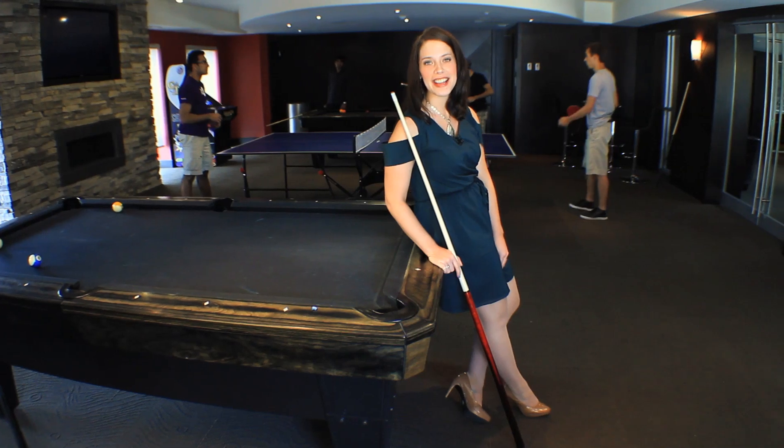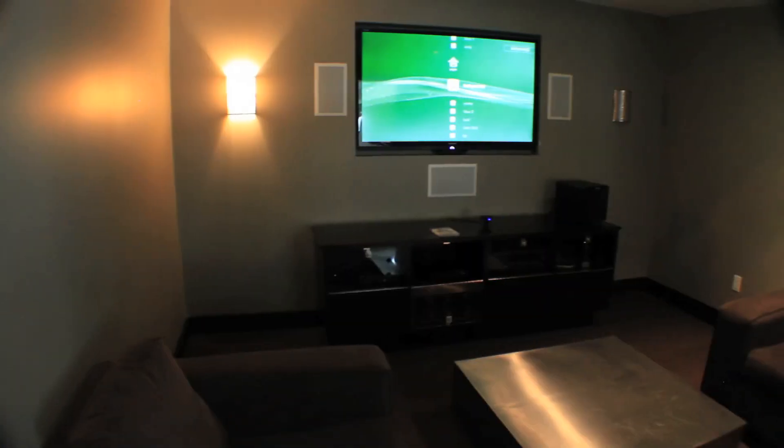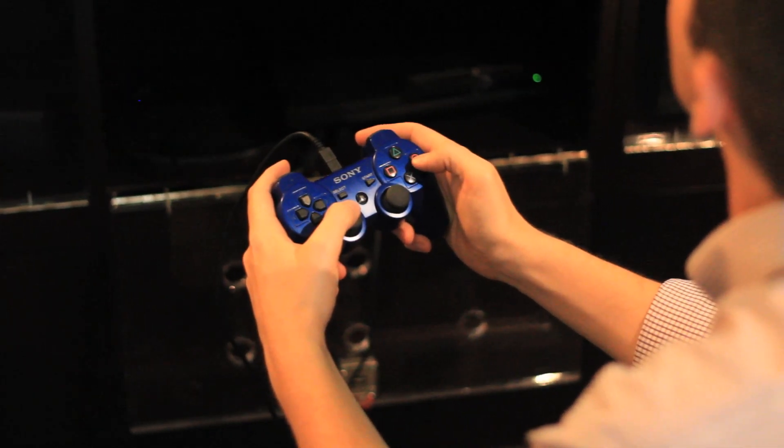There are also tanning beds to maintain that perfect summer glow all year round. For a fun time with friends, our arcade and billiard room keep the fun times rolling — literally. Also enjoy our fully stocked gaming room with PS3, Wii and Xbox 360 with Kinect.